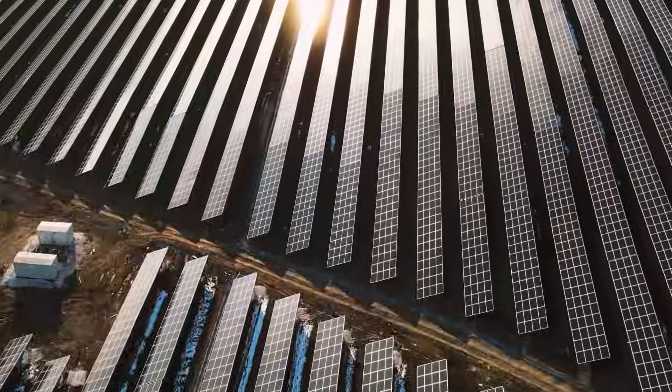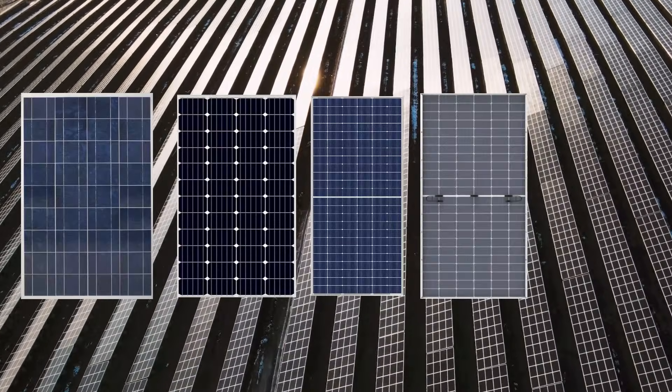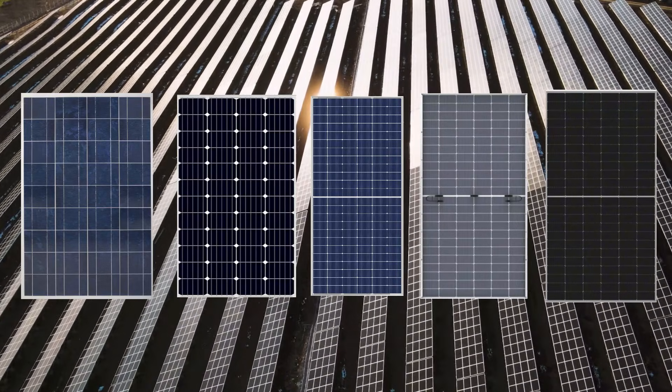In the current market, there are numerous solar panels like poly, mono, monoperk, topcon, HJT, half-cut, and bifacial. Choosing the right one can be confusing, but today I'll simplify it for you.